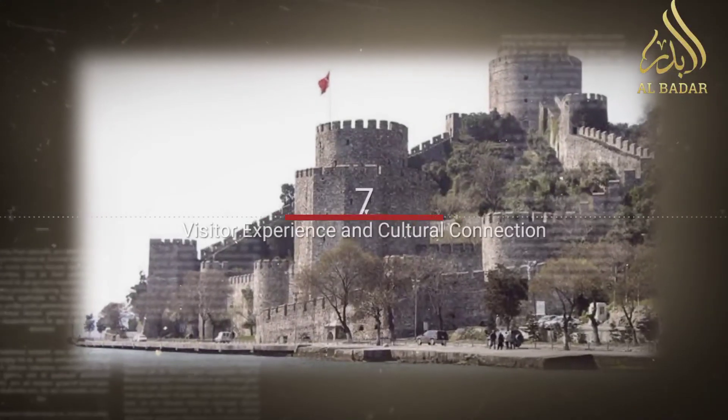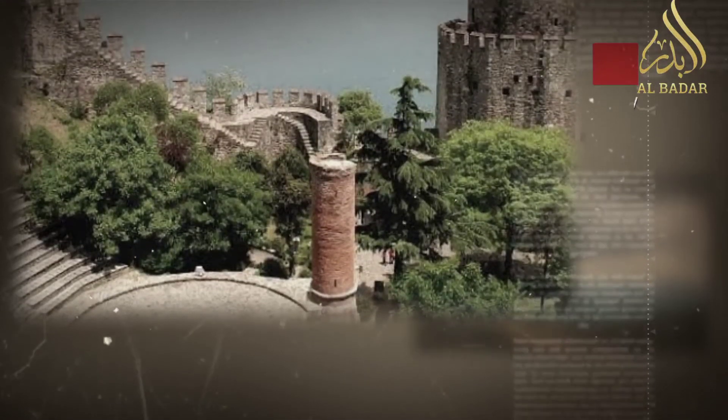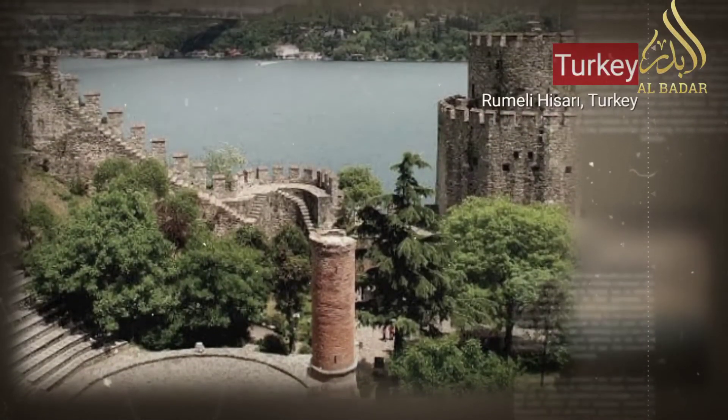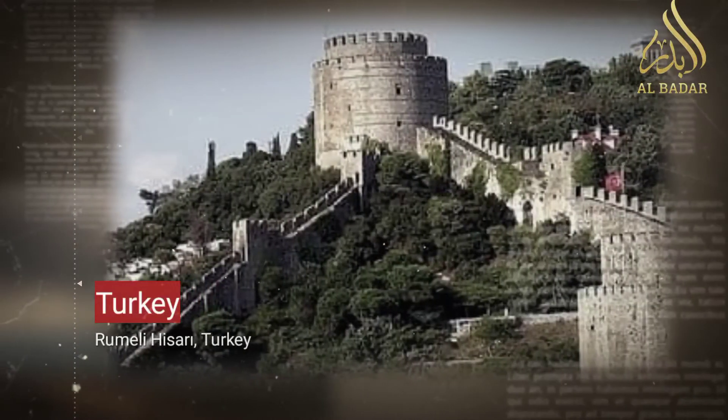Visitor experience and cultural connection: Today, visitors can explore the fortress's battlements, towers, and courtyards, gaining insights into Ottoman military strategies and daily life.